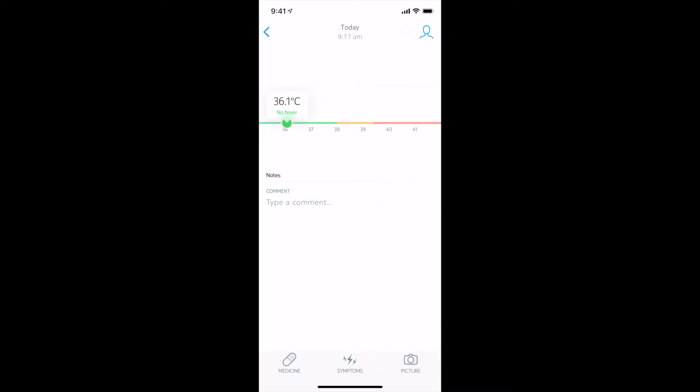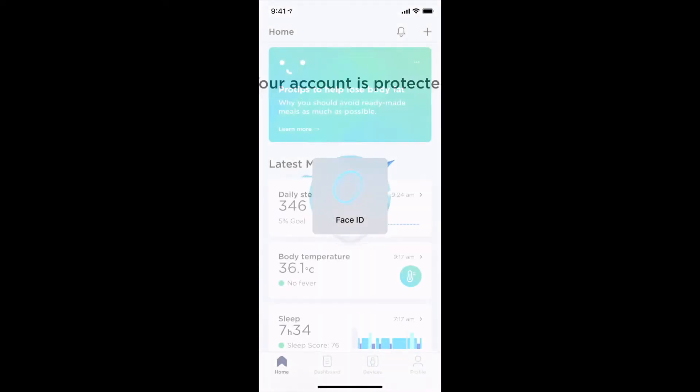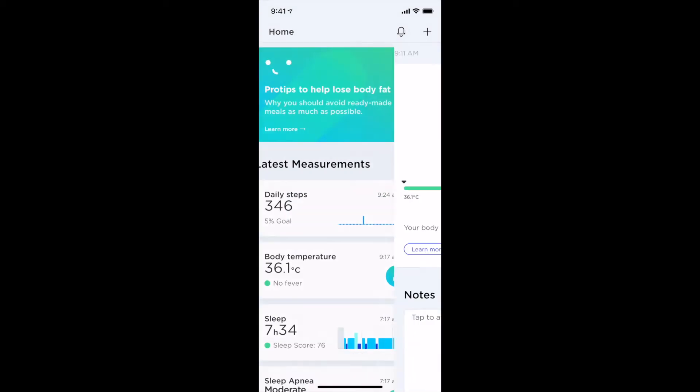There are two apps for this device. There is a specific app just for the Thermo itself, which you must install first — it saves all of your thermal readings. Then there is the Withings Health app. If you have bought into the Withings ecosystem and have other devices, you'll want to install that app as well. Once it's installed and signed into your account, it will know you have the thermometer.